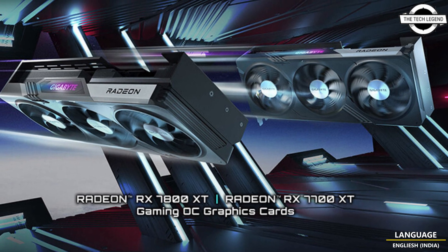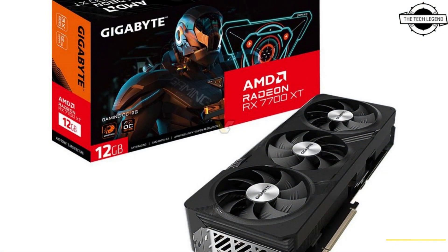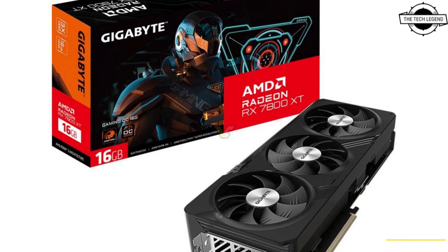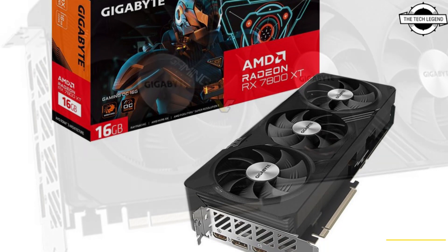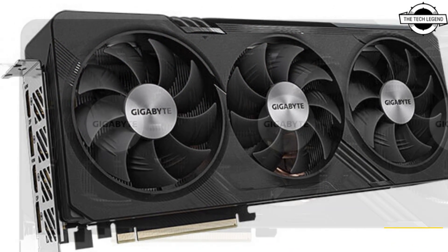Hello friends, welcome to the Techly Zen channel. Today I will talk about the Gigabyte AMD Radeon RX 7800 XT and RX 7700 XT series graphics cards.